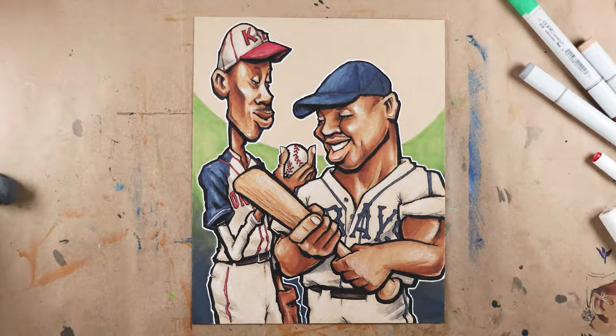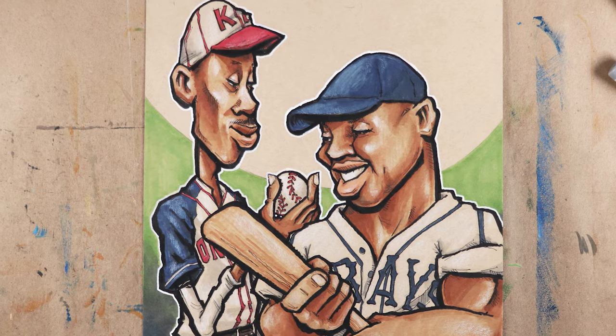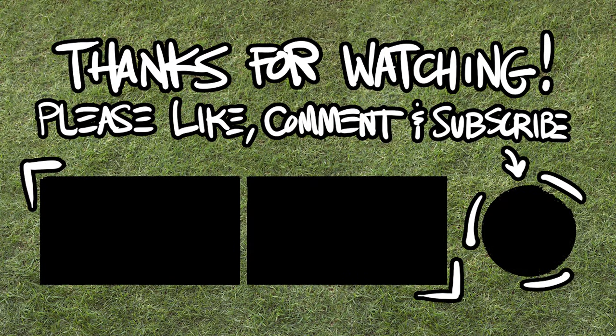Almost there. I had a blast with this one, so thanks to Shane for trusting me to do it — I hope you like it, buddy. And of course, thank you guys for watching. Now go find a better video to watch and we'll see you real soon.